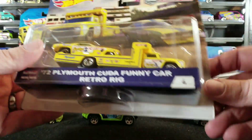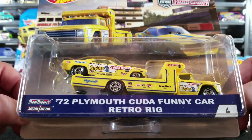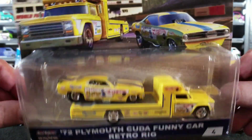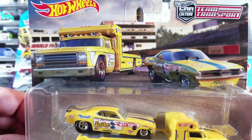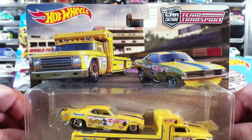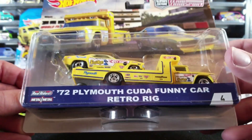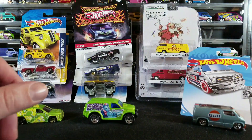I also have a loose version already of this Hot Wheels Car Culture Team Transport Snake and Mongoose hauler drag car funny car set. This is the '72 Plymouth Cuda funny car retro rig and it has really awesome card art — it's like a poster, really detailed and awesome. I really wanted to get a pair carded to keep on the card because it's got such awesome artwork. I already have a red one and a yellow one both loose that I opened in a previous weekly haul video.